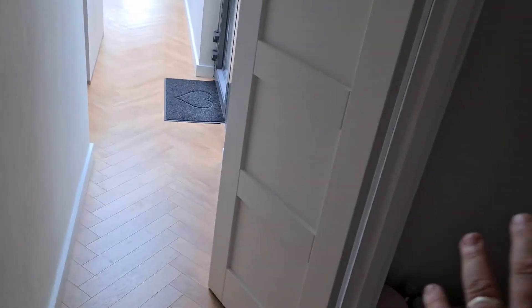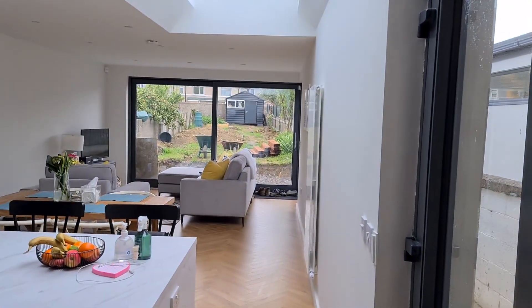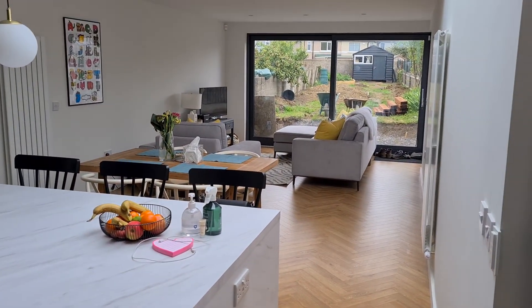This area here used to be the kitchen of the house. This is the original back wall of the house, and then into the extension. So this is 39 square meters of extension, which is a generous-sized kitchen, a dining area, and a living room.